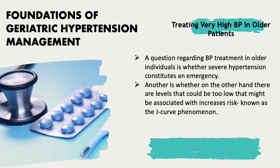We will discuss treating very high blood pressure in older patients. A key question is whether severe hypertension constitutes an emergency, and whether there are blood pressure levels that could be too low, associated with increased risk — known as the J-curve phenomenon.